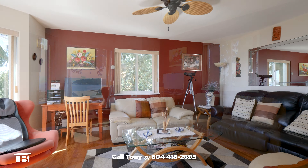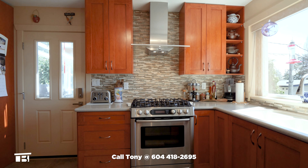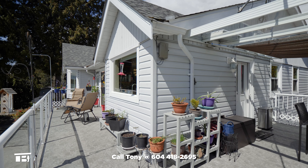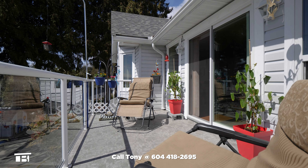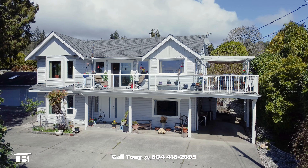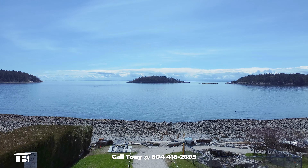6502 Sunshine Coast Highway in Sechelt, BC is an excellent opportunity to own a family home near the beach. Well maintained and thoughtfully upgraded, this home will provide relaxation and comfort for years to come. This one is a must-see — hurry and call me, Realtor Tony Broughton, and book your in-person tour.